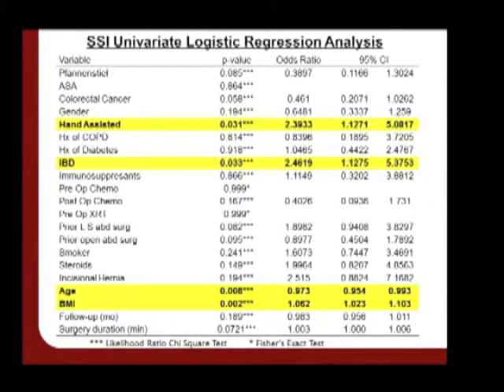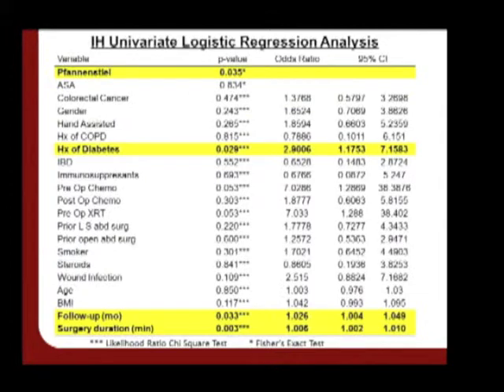In our univariate analysis, four factors were identified as being significant predictors with regards to surgical site infection: hand assistance, presence of IBD, age, as well as BMI. With regards to incisional hernia, univariate analysis revealed four significant predictors: fan-and-steel incision, diabetes, follow-up duration, as well as surgery duration.